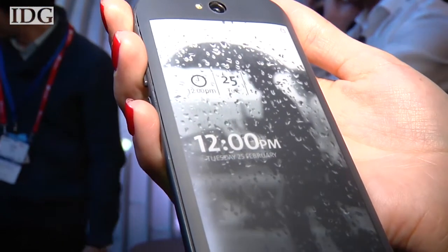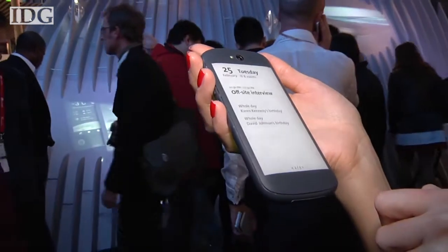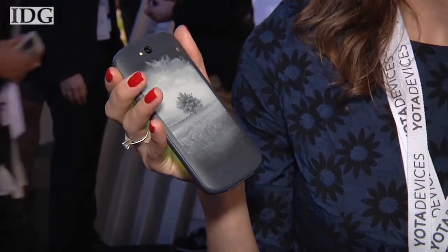Yoda devices will launch a new dual-screen smartphone later this year that has an e-paper display to save battery life. While it looks like a conventional smartphone from the front, flip it over and there's a 4.7-inch e-paper display on the reverse side.